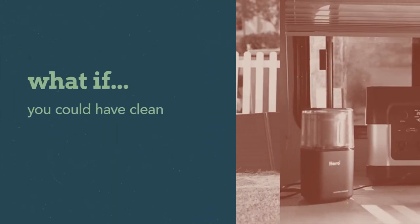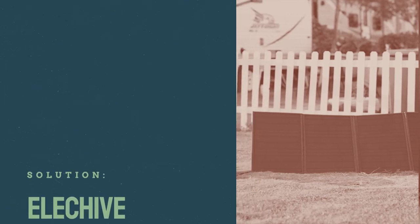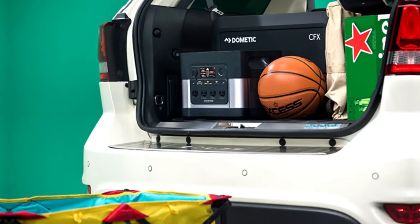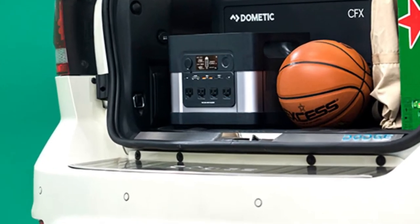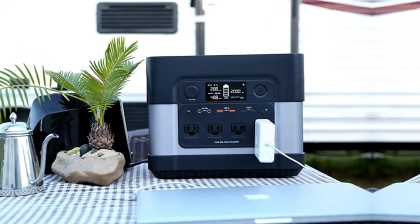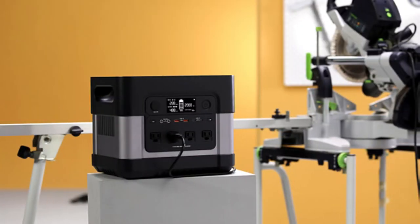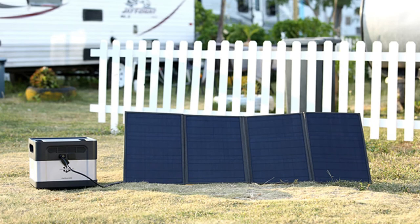What if you could have clean power for any situation? The AlecHive Power Station. With its compact size, the AlecHive Power Station helps ensure you have a battery power generator that is quiet, universal, and handy for any occasion or emergency all year long. Not only that, you can use solar power to help charge it.